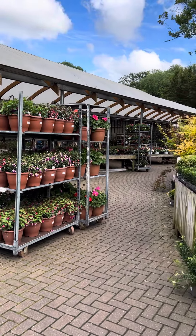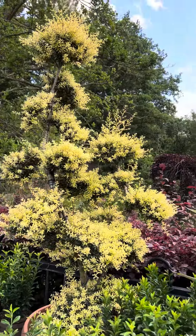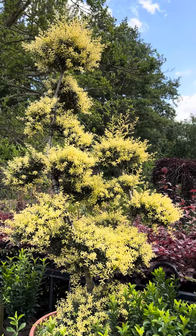Look at this — I have to show you this. I don't know if it is, I don't think it is, but it looks like a bonsai tree. Isn't it beautiful? It's just gorgeous.